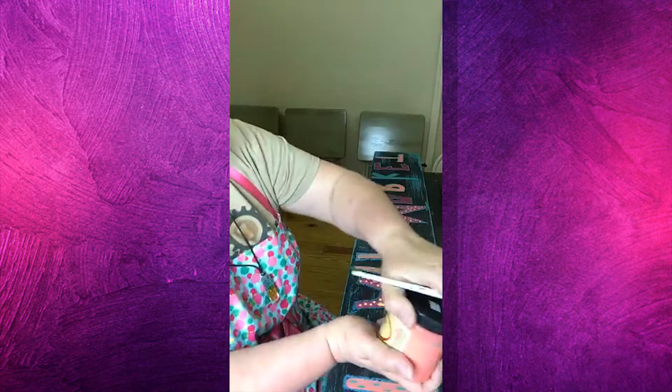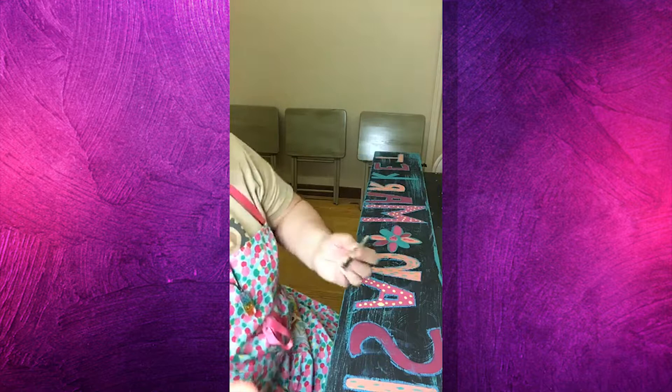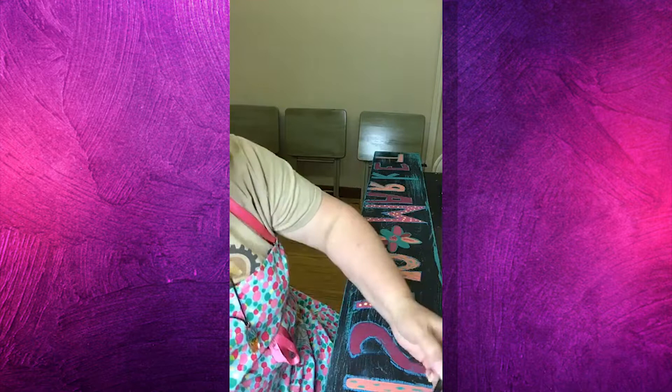We're going to go with the flamingo and the teal — what was that, Mermaid Tail? I want it to go on pretty thick, even though I'm using a thinner brush.